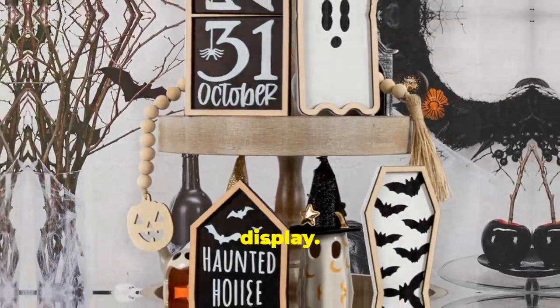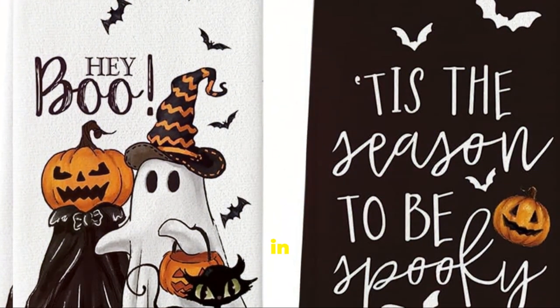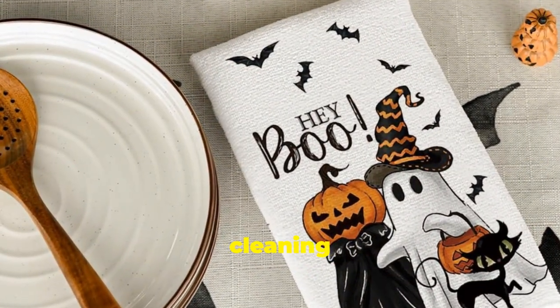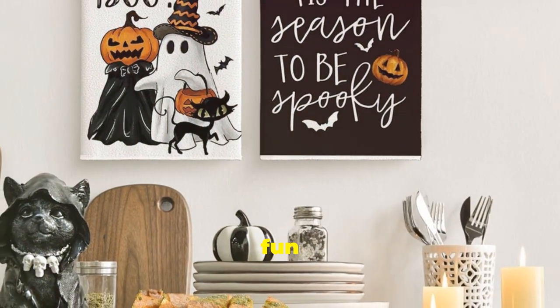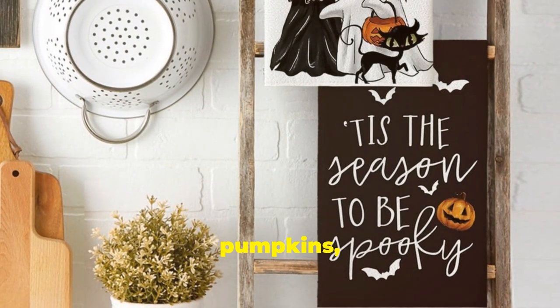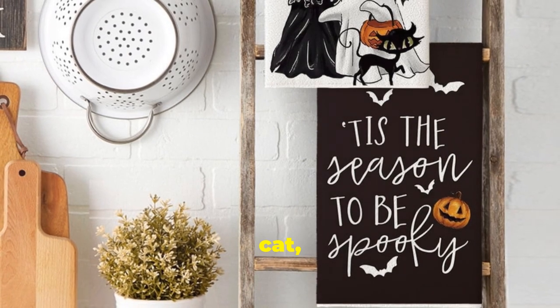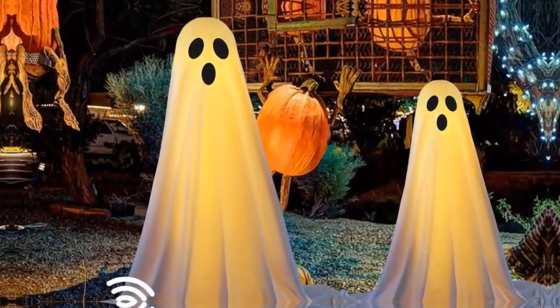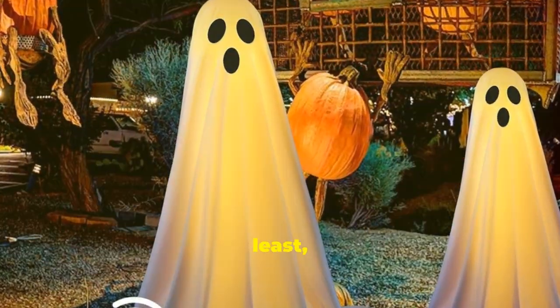We're back in the kitchen with these adorable Halloween dish towels. They're not only practical for cleaning up those Halloween spills, but also super cute with fun and festive designs featuring ghosts, pumpkins, bats, and a black cat. These towels will add a touch of Halloween cheer to your kitchen.